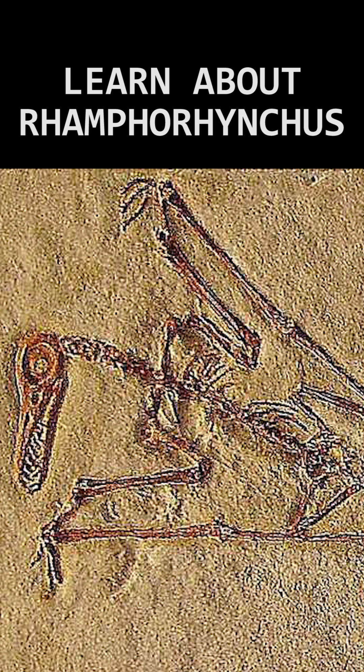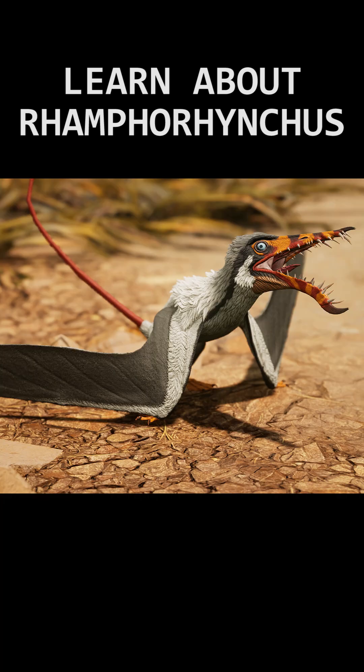Scans of the animal's brain cavity lead scientists to believe that Ramphorhynchus hunted nocturnally. Unlike a majority of pterosaurs, Ramphorhynchus didn't have any crest or other bony structures along its head.